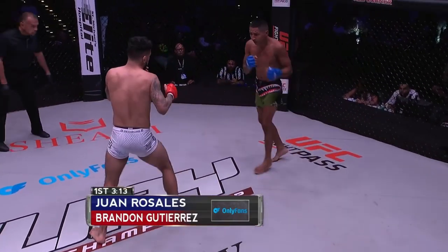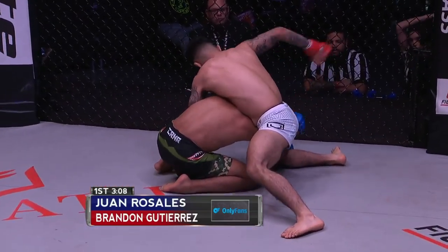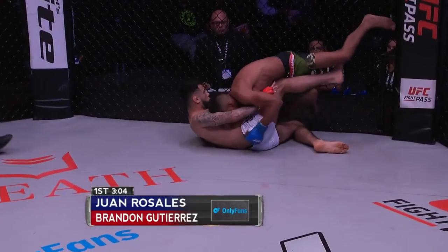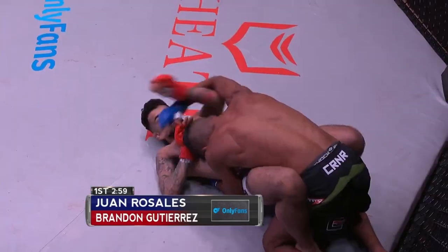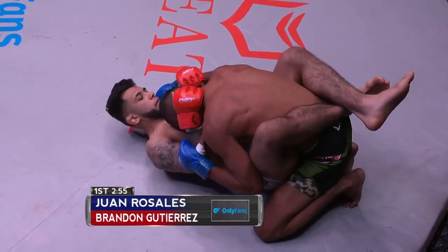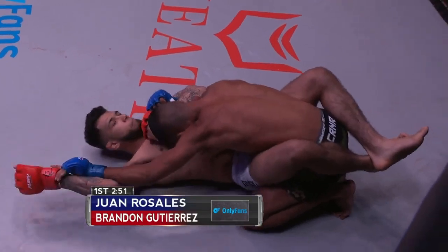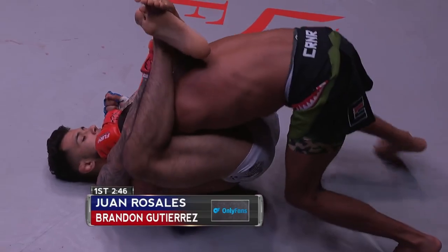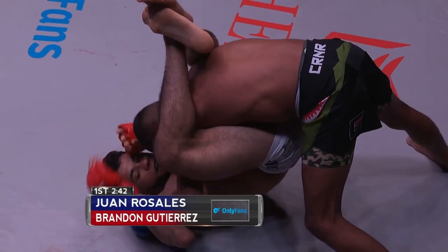Rosales has had enough of this stand-up game, wanting to get this fight to the ground. He hits a nice single leg to get the fight down to the mat. Undoubtedly, Rosales knows that Gutierrez lost his first fight by armbar, so you make assumptions about what their jiu-jitsu is based off of that — though that's not always the case. See Gutierrez working for that high guard.